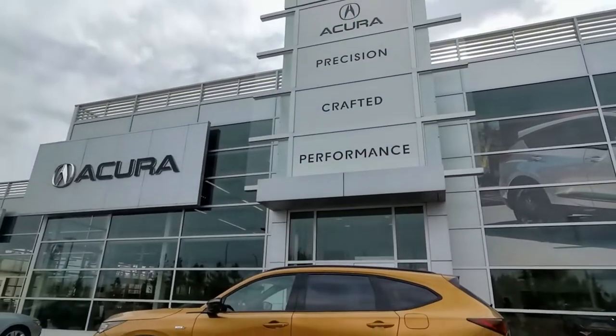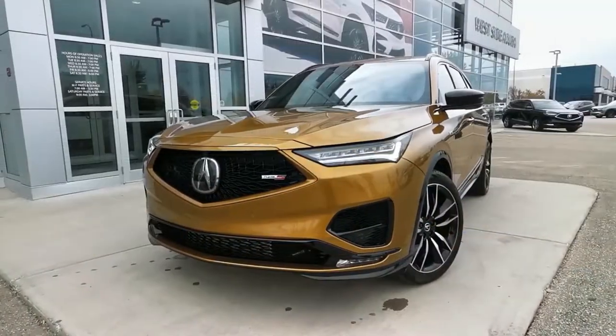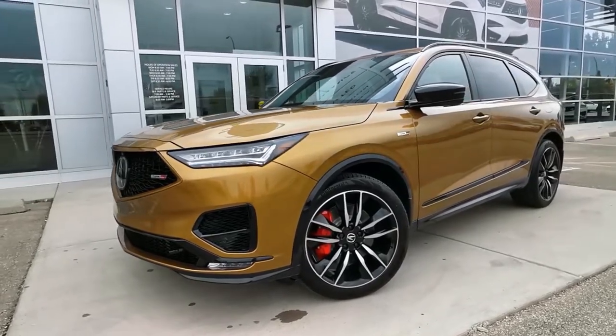This 2023 Acura MDX Type S Ultra is top of the line, seats 7, and is sure to turn some heads. It's the rare Tiger Eye Pearl on Orchid color combination and comes stocked full of unmatched style and features.